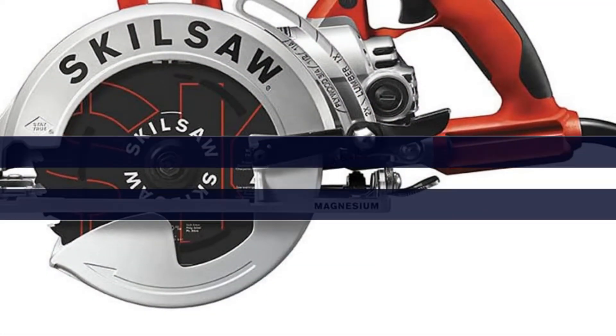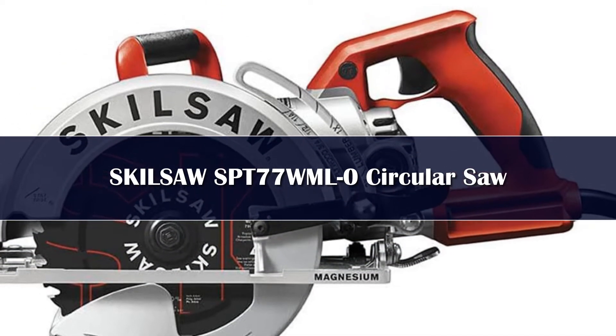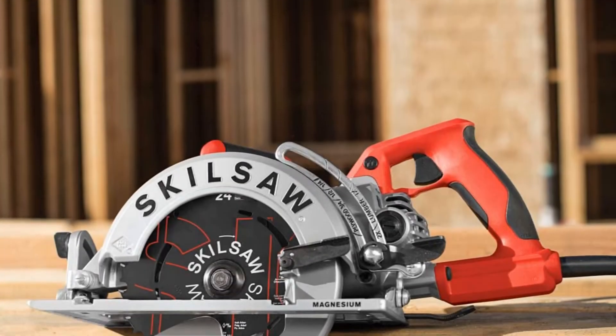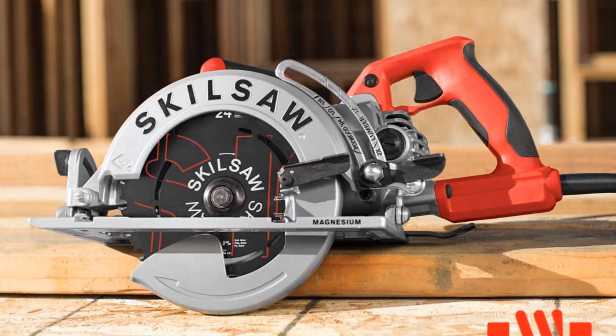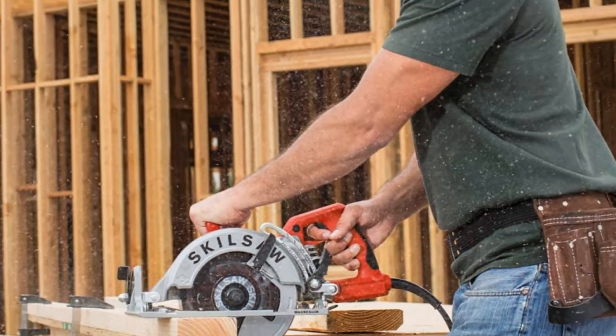Number 5. Professionals often place more rigorous demands on their circular saws than the average DIYer, and so their tools need to stand up to the typical types of abuse job sites can throw at them. For people wanting the absolute best in durability and cutting power, the Skill Saw SPT-77WML-0 is the only option to consider.